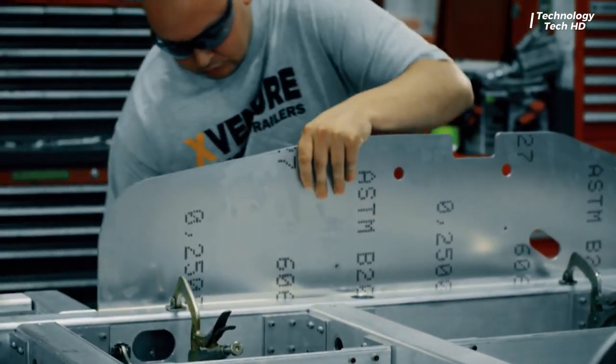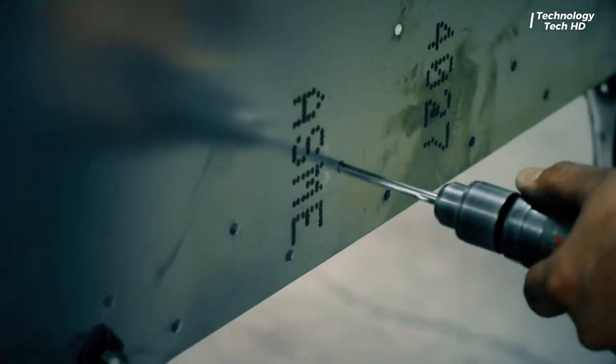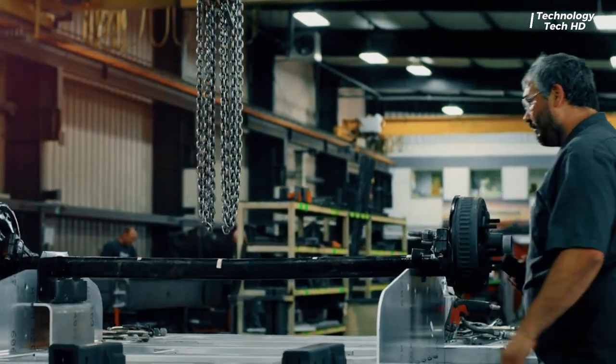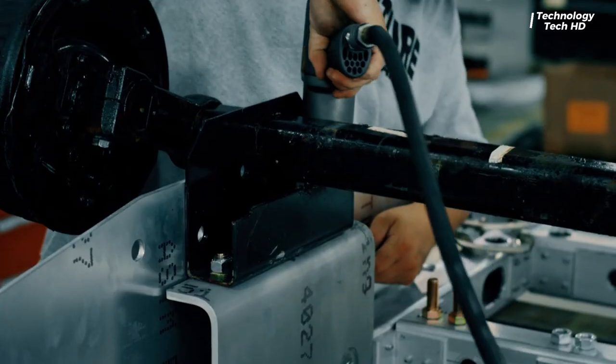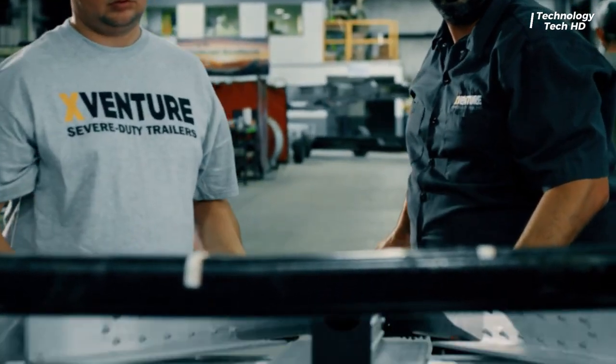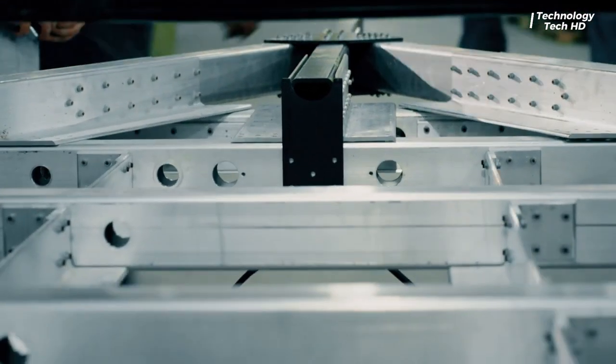Welcome back to another exciting episode of camping trailers, where we dive into the latest and greatest inventions transforming the camping experience. Constructed with high-quality materials, the X-Venture V2 is designed to endure harsh environments, making it ideal for off-road enthusiasts.